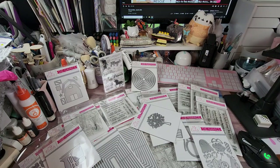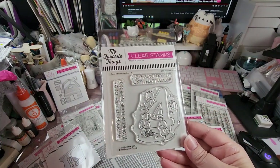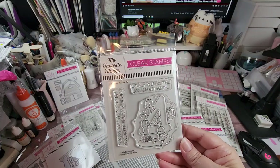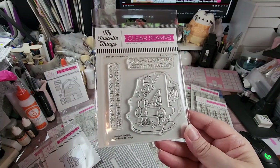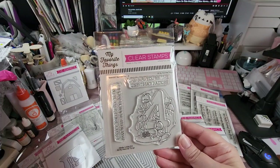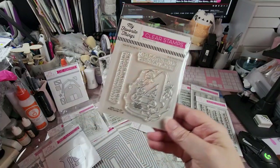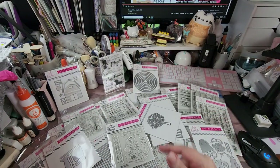This is called Number Fun Four — apparently they're releasing one each month. It is really cute: look at the little four duckies, one, two, three, four. Sentiments: 'you're the one that I adore' and 'happy birthday to my favorite four year old.' So sweet.